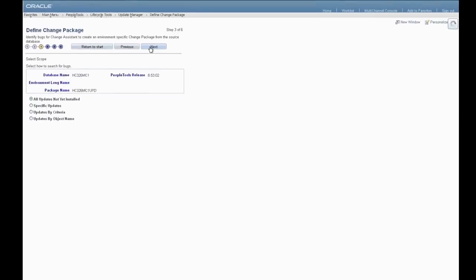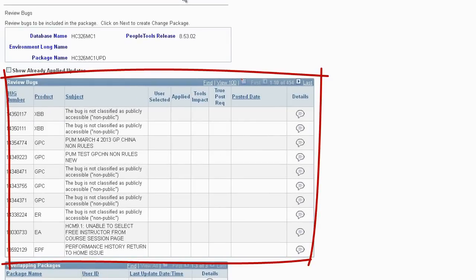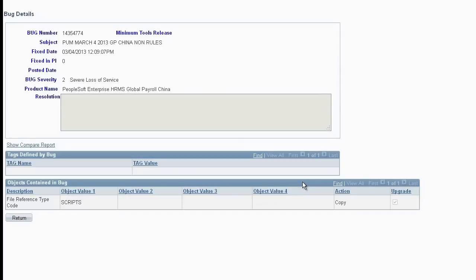Selecting the All Updates Not Yet Installed query option displays a list of all available fixes to get you current. PeopleSoft strongly recommends that you use this option and stay current. Review the bug query output — the bugs that are included in your change package. Every bug in the query output grid has a details icon you can select to drill into the details of that particular bug. Bug details include tags defined by the bug and objects contained in the bug. The Show Compare Report hyperlink displays the Delta Compare report for the bug.